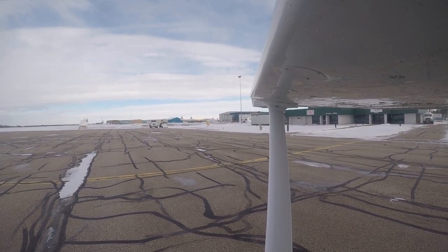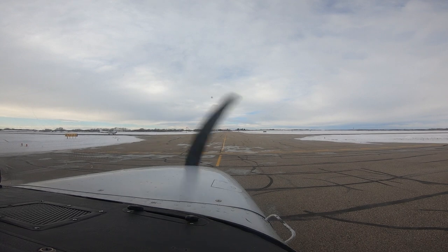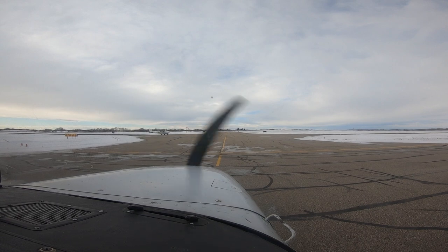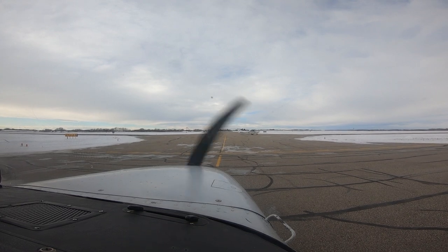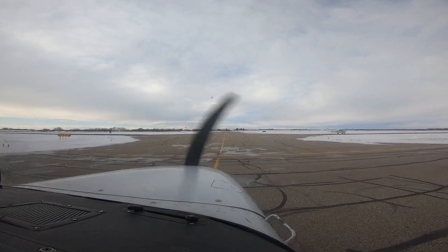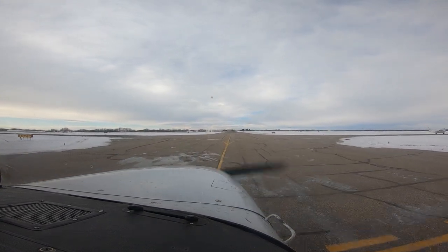November Fox Delta, roger, taxi main apron, hold short Alpha. Taxi main apron, hold short Alpha, November Foxtrot Delta. November Fox Delta, you can follow the Cessna on your left, they're going for runway 17 at Alpha as well. Wind is 18010, altimeter 2948, contact 118.5 when you're ready, holding short. Are you able intersection departure, 2,990 feet available? Roger, we'll follow the 172 and we're able to do that takeoff for you, November Foxtrot Delta. Roger, contact 118.5, holding short, when ready.